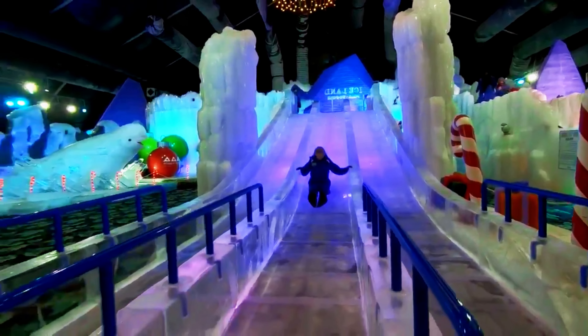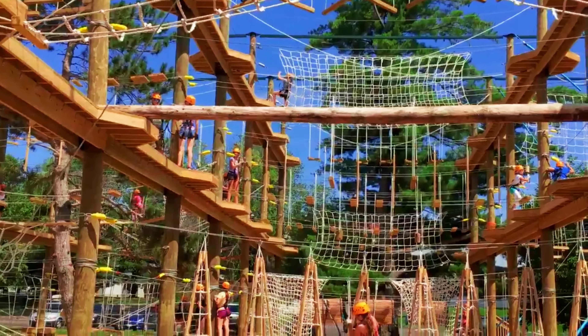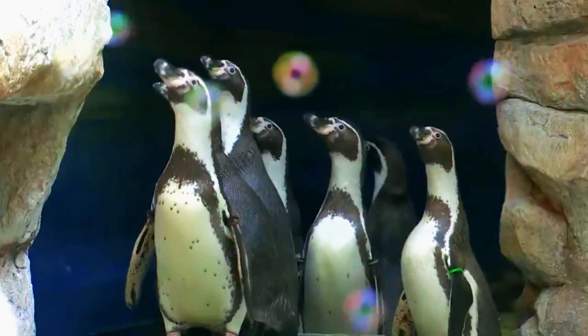Indulge in relaxation aboard the Colonel Paddlewheel boat, or challenge your adventurous spirit on the ropes course and ziplines that offer breathtaking views of the island's landscape.